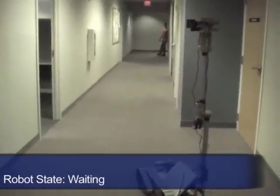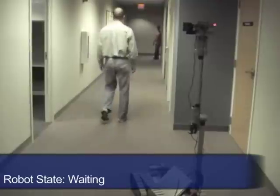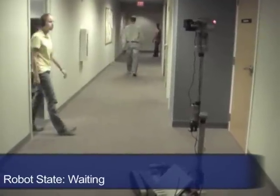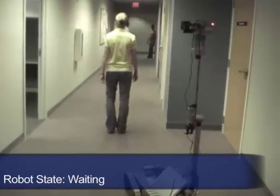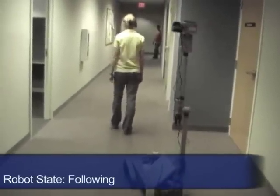Here you can see the human partner leaving the robot's visual range. Upon the partner's return, the robot's camera is able to detect her once again, and the robot continues to follow her properly.